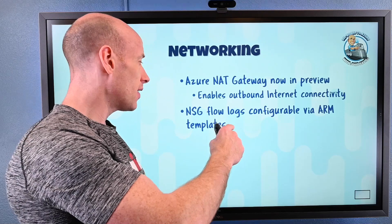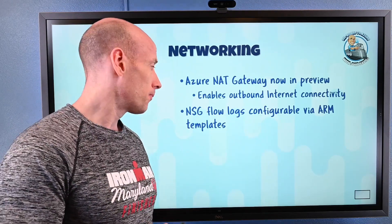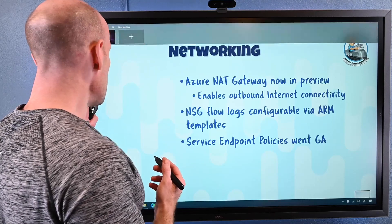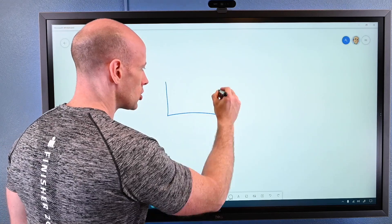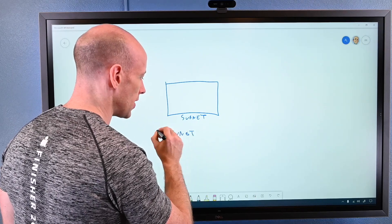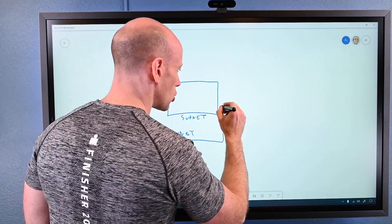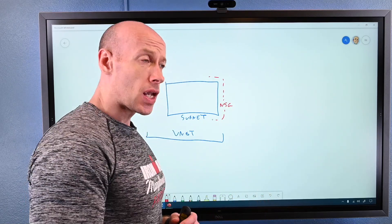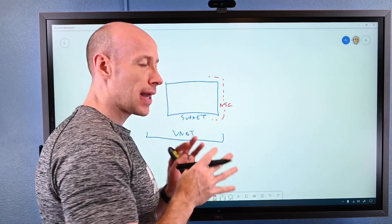NSG flow logs can now be configured via ARM templates, so I can have that built in as part of my deployment. Service endpoint policies went GA. If I think about a certain subnet that is part of a VNet, I can use network security groups around a subnet and service tags to control which services that subnet can reach out to.